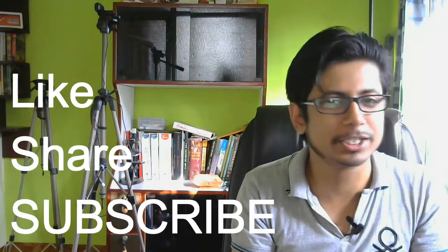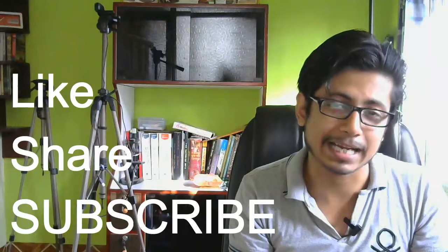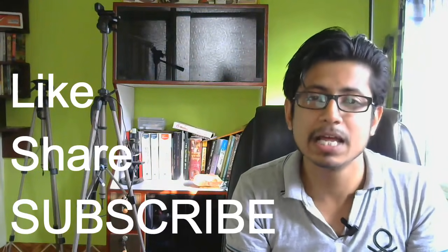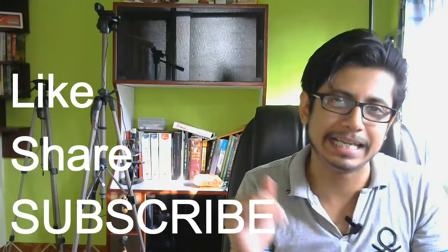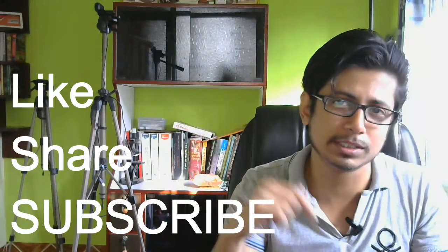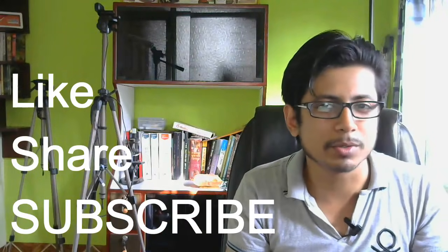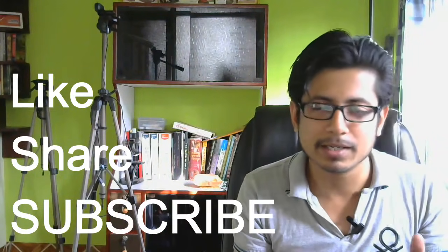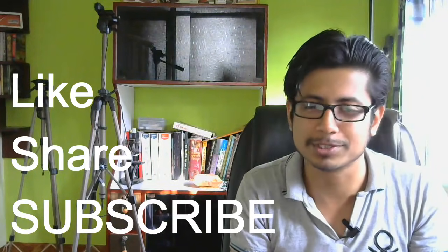If you like this video, please hit the like button, share it with friends, and subscribe to my channel for more videos. We are also conducting online as well as classroom coaching in Kolkata. Click the links provided in the annotations at the bottom or the card on the top to be redirected to our page for the registration process. Thank you.